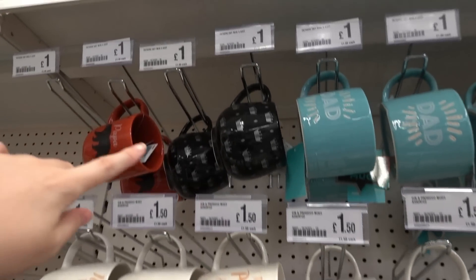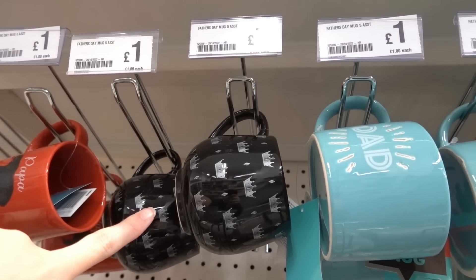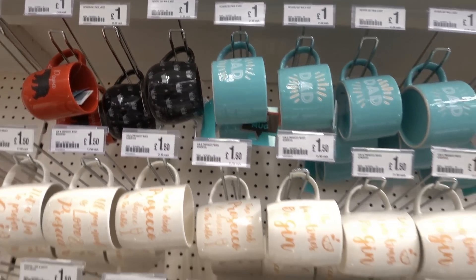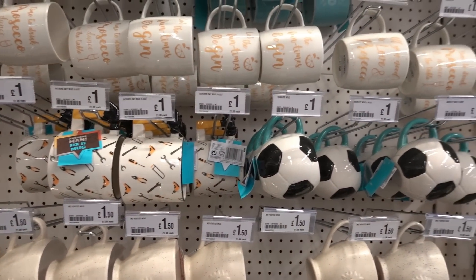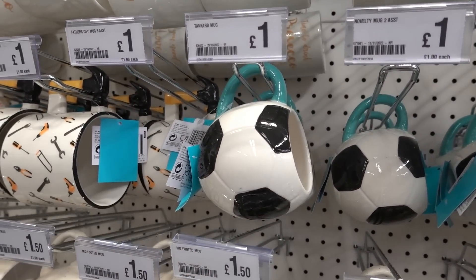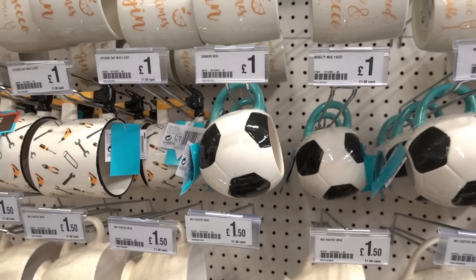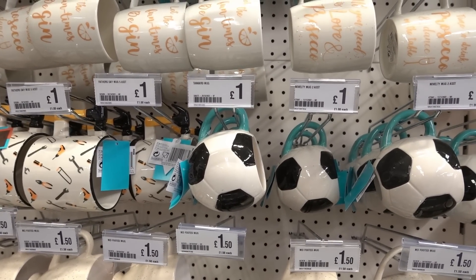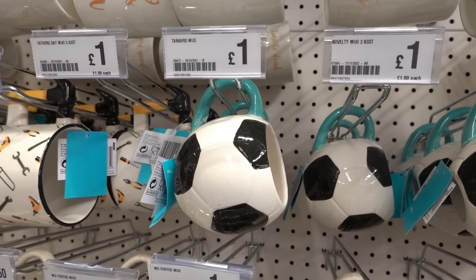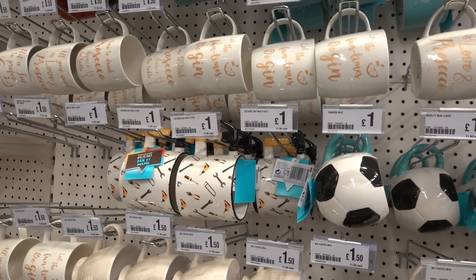If you have a family member who likes the musical Six, they have this crown mug. I absolutely love mugs because you can make nice gift sets out of them - you can get the mug for a pound, then get a sachet of hot chocolate and some marshmallows, and you've got a nice little gift. It's like a hot chocolate gift set and it only costs about two pounds to make.